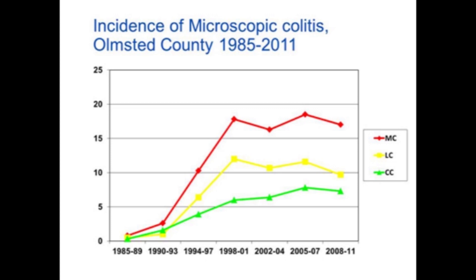From the mid-1980s to the early 2000s there was a significant increase in the incidence of microscopic colitis for both subtypes. But subsequently we showed, and others have shown this as well, that the incidence appears to have stabilized.